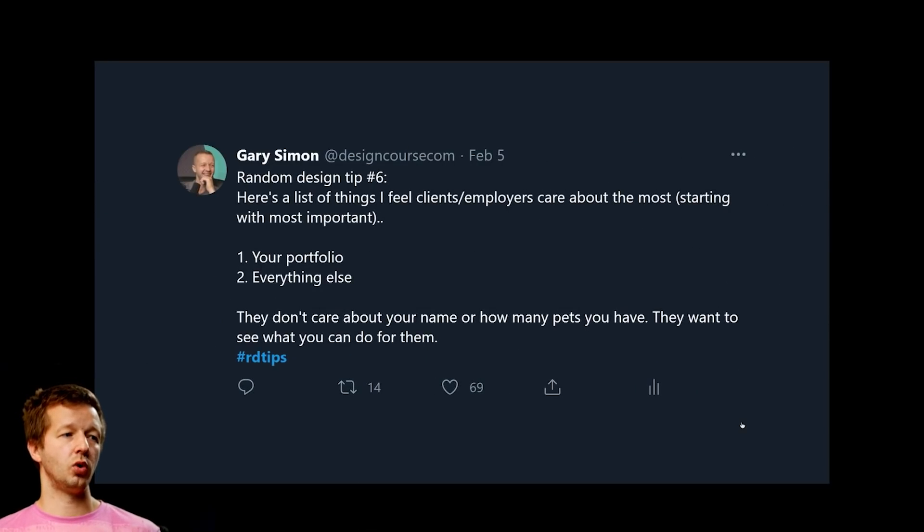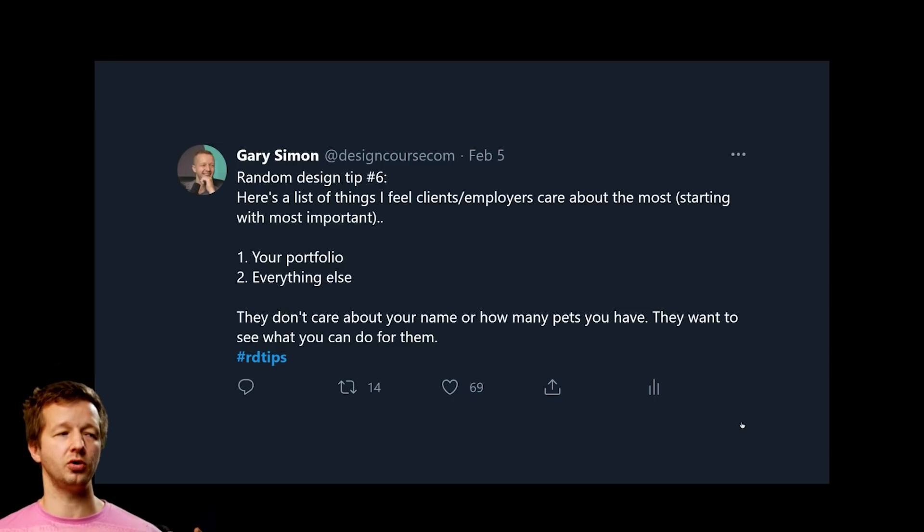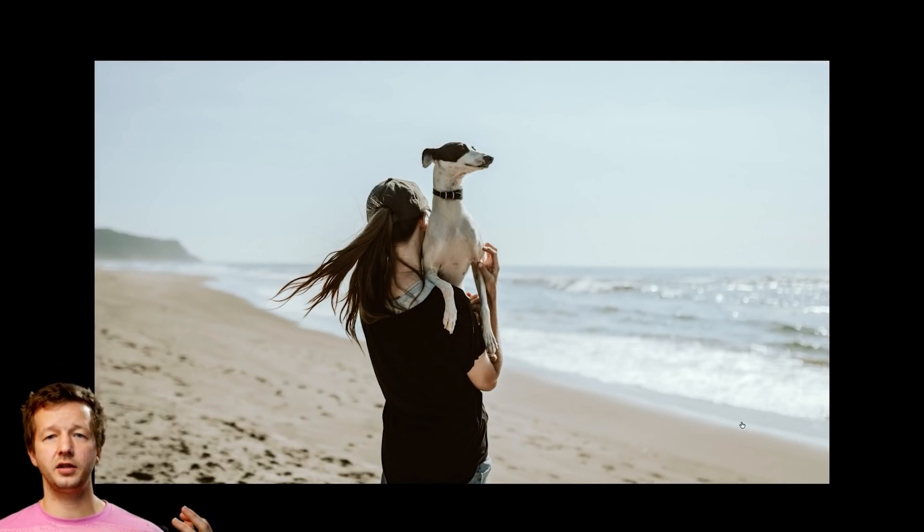Design tip number six: here's what clients and employers care about most — first, your portfolio; second, everything else. They don't care about your name, how many pets you have, or that you like walks on the beach. They want to see what you can do for them. Stop including stuff they don't care about on your main landing page. An about-me section is fine, but your landing page should be the bread and butter of what they care about.